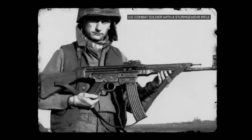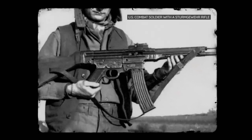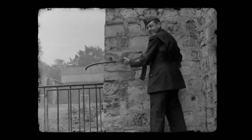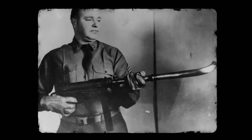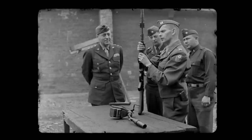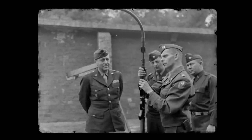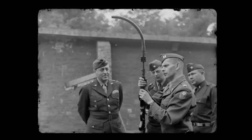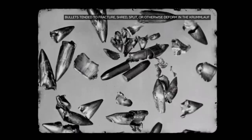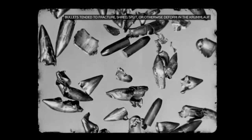Krummlauf barrel attachments were designed to fit the Sturmgewehr rifle, an otherwise standard assault rifle. Unfortunately, the attachment made the rifles too impractical for the battlefield. Because of the pressure applied to the curved barrel each time a round was fired through it, the barrels could only endure 160 to 300 rounds. Additionally, the curve would cause bullets to shatter inside the barrel, spitting the fragments out like shotgun pellets.